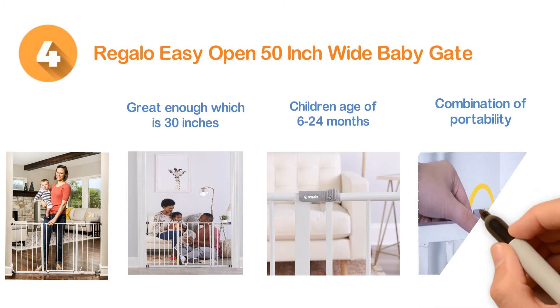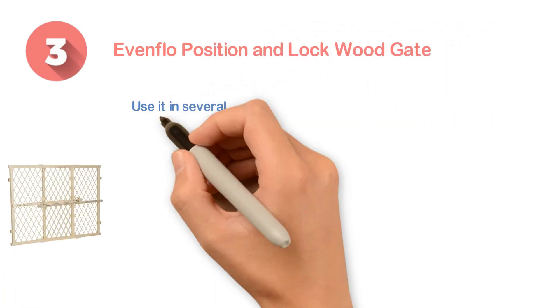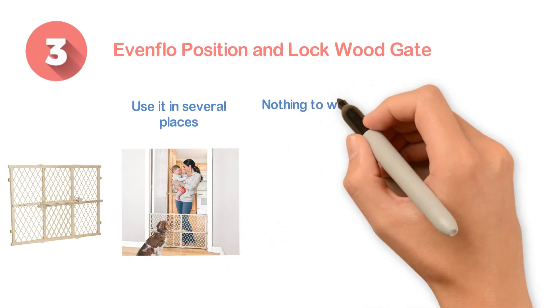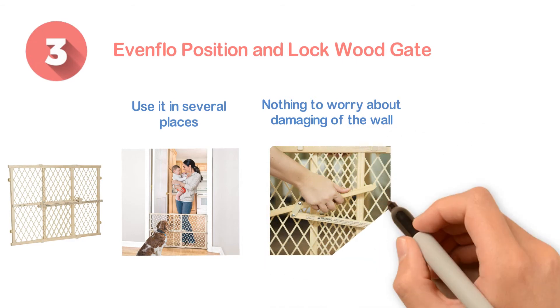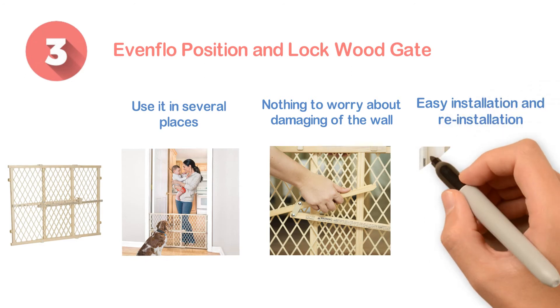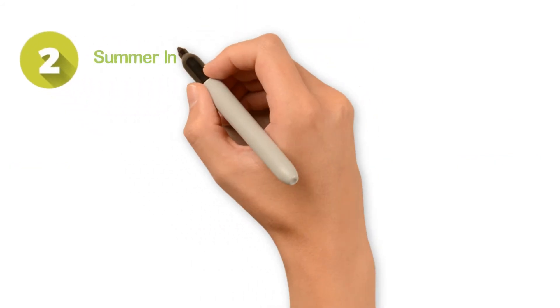Number three: the Evenflow Position and Lock Wood Gate. You can use it in several places in your house without any hassle. The rubber bumper prevents any damage to the wall. It offers easy installation and re-installation, with a clearly marked locking bar and a pressure mount system for a proper fit.